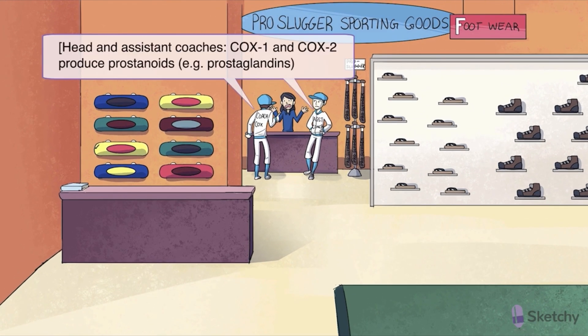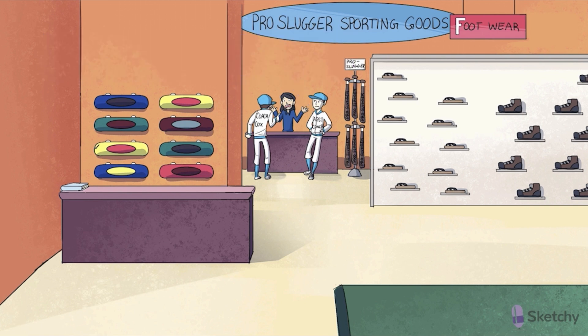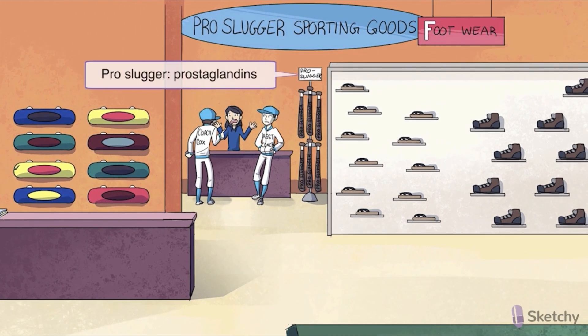Head coach COX-1 and his assistant coach COX-2 are back. Don't get too excited though. In this sketch, they're going to stay in the background, because instead of augmenting the activity of the COX enzymes, we're going to take advantage of a few of their prostanoid products. Take a look at the display next to them — it's a recurring symbol for prostaglandins, the pro-slugger bat.